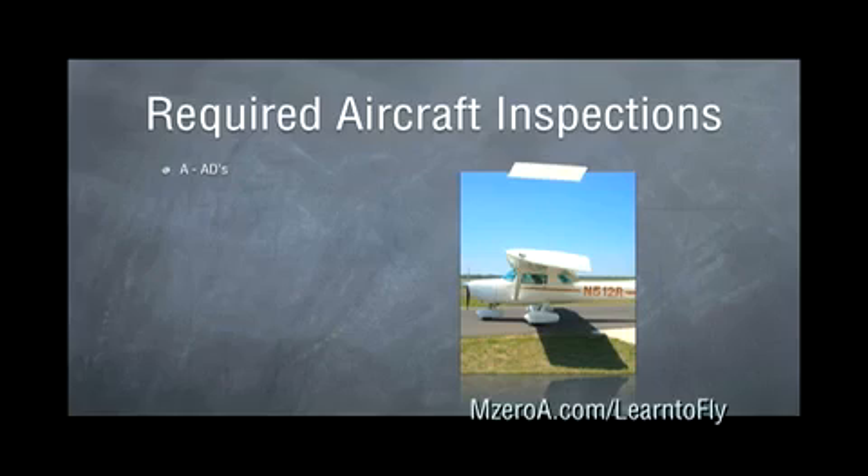First up is the A. The A is for our ADs — Airworthiness Directives. These are things that must be complied with, so all our ADs must be in there for our aircraft to be airworthy.